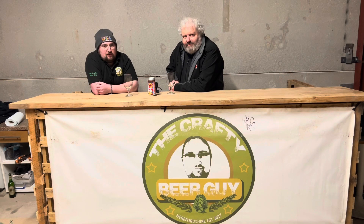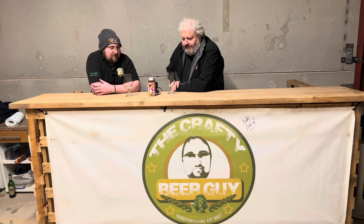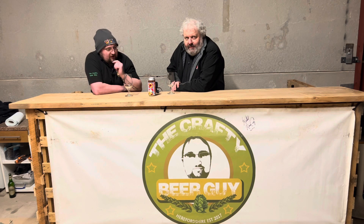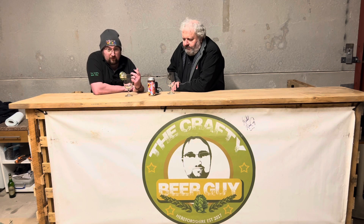Hello and welcome to The Crafty Beer Guy Reviews - beer review number four. My good mate Arthur, beer journalist, good bloke to have with you. As per the last video, we have another one from Brew York, founded in 2016. They know what they're doing - they've got a couple of tap rooms in Pocklington and Leeds, as well as the one in York where you can sit and watch them brew beer whilst having a lovely pint.